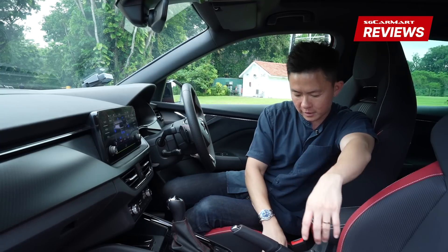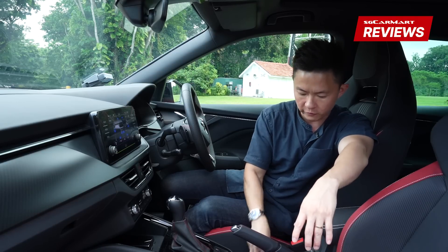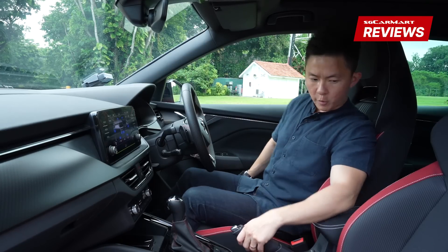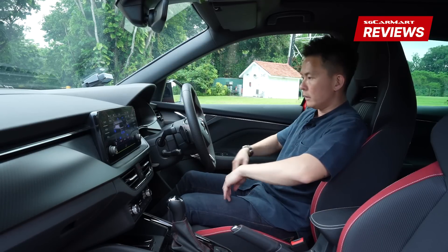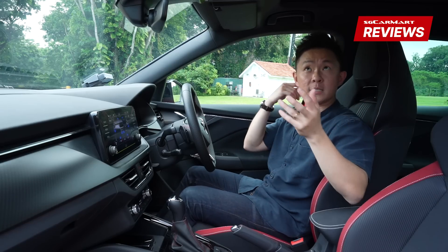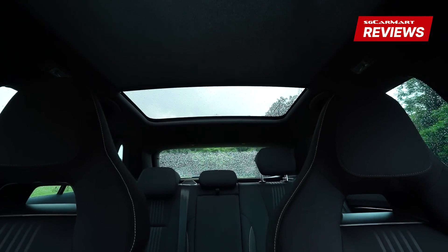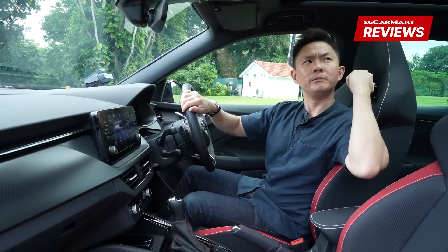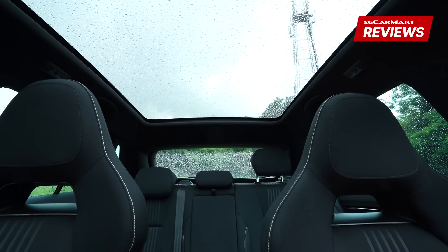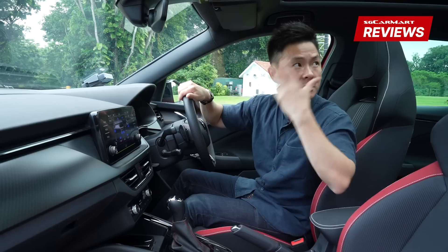You get two cup holders here — a bit too small for regular water bottles, but 330ml coke cans will fit for sure. There are cubby holes here and more at the side. The seats are relatively comfortable — quite sporty and hug you well. There is even a sunroof, and interestingly it rolls from the back to the front rather than front to back, which lightens up the cabin ambience, especially in this all-black-with-red trim.